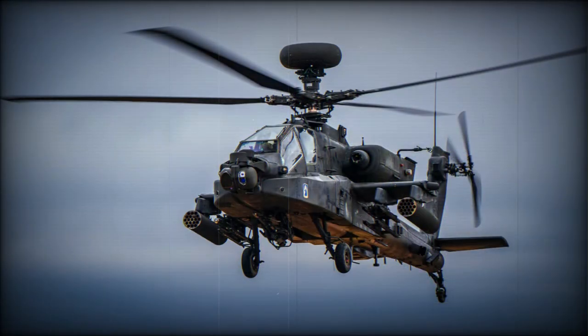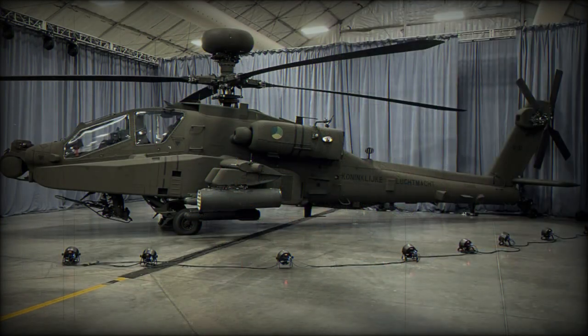It is planned that another 56 helicopters will be newly built. Deliveries to the U.S. Army began in 2011. This attack helicopter has been approved for export.